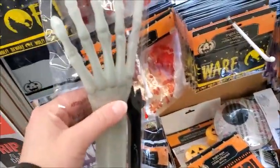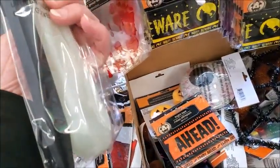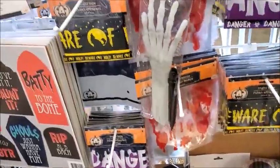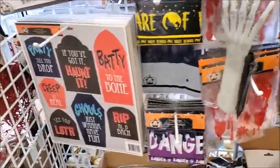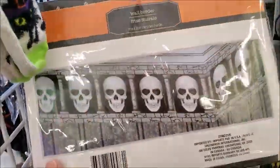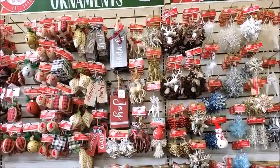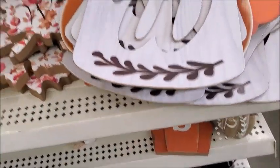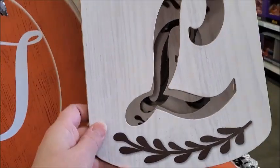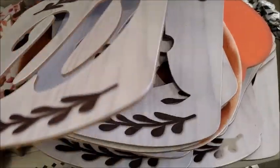I think this is a skeleton arm stake — you can stick it in the ground, I think. There's a wall border. So yeah, they have a lot of pretty decorations this year. There's some fall items I don't think they had last time I was here. There's some letters that are like a jar — different letters.